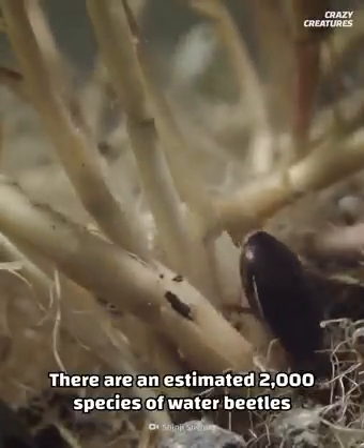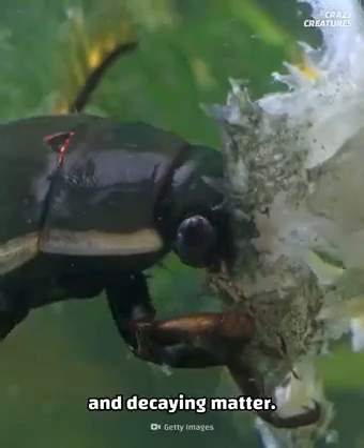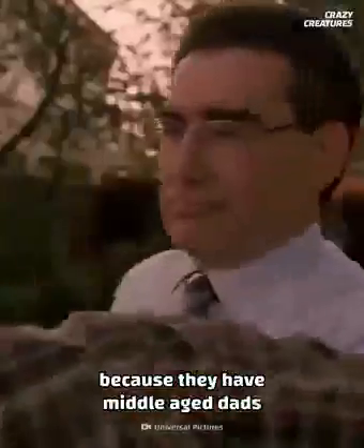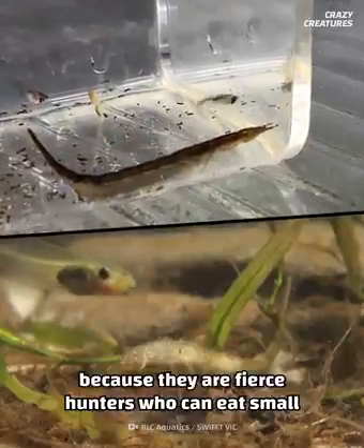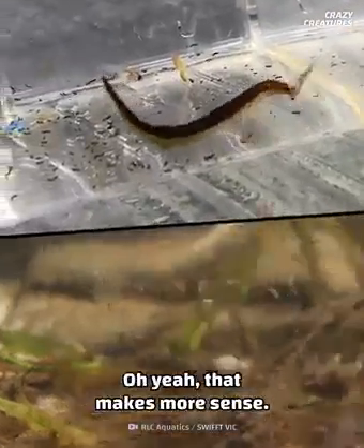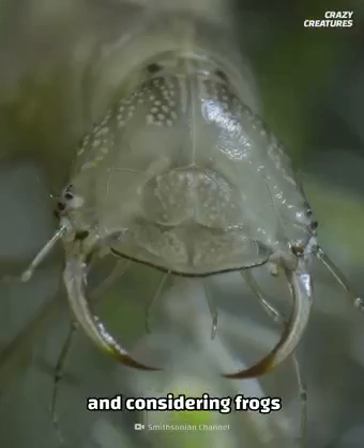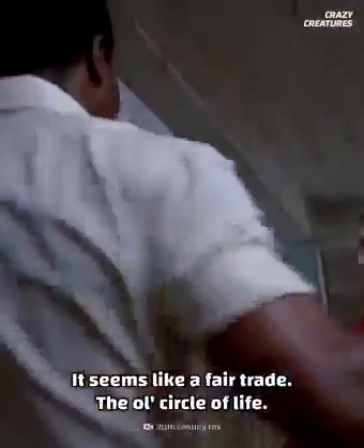There are an estimated 2,000 species of water beetles around the world. They are omnivorous, eating algae, small fish, and decaying matter. Females lay their eggs in water vegetation. The larvae are called water tigers because they are fierce hunters who can eat small water animals bigger than they are. Tadpoles tend to be one of the main dishes for water tigers, and considering frogs are a water beetle's most common predator, it seems like a fair trade — the old circle of life.